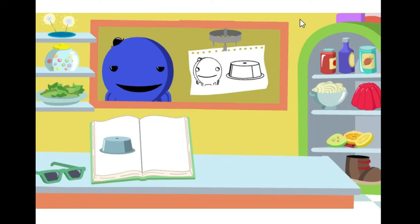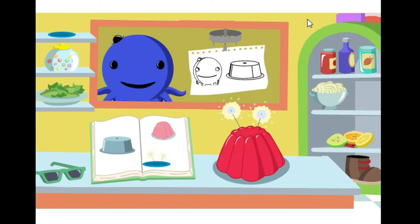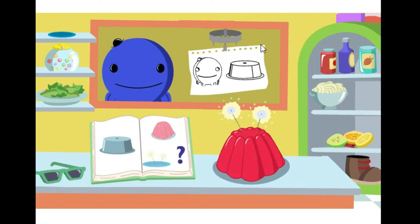What do we need to make our mystery lunch? That's right. For the last ingredient, why don't you pick anything you like? That looks yummy.